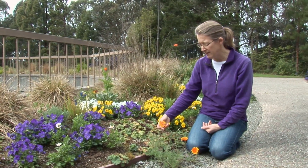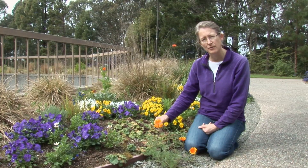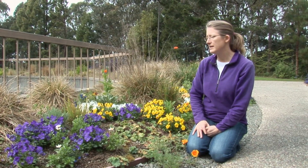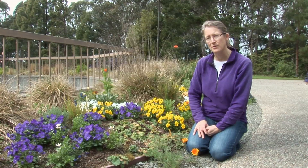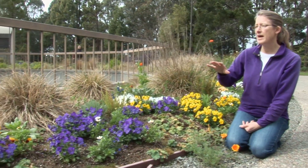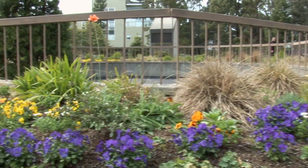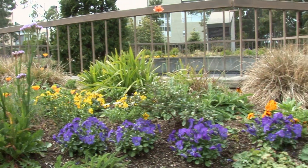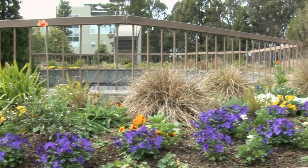We have a mix here of native species like this orange California poppy and some non-natives that still provide good resources for the bees. The important thing about this garden is that we have flowers all season long — it goes from spring into fall, and here in California we're lucky enough that we can have flowers all through the winter.